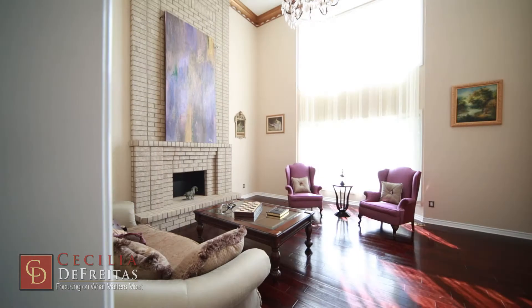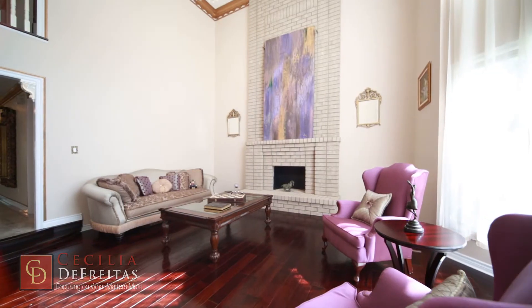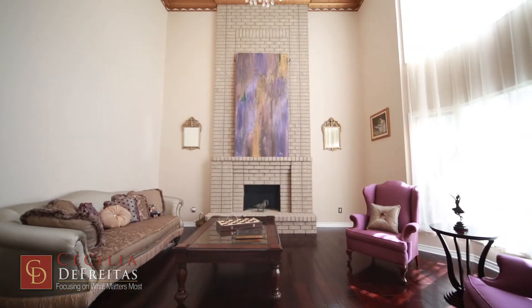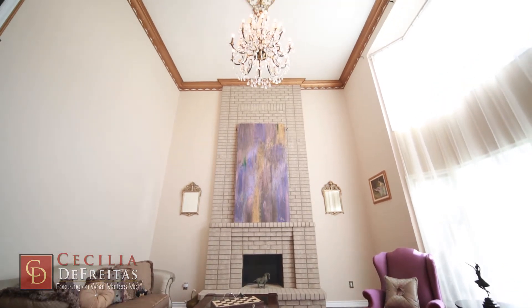The two-story living room soars to a ceiling height of 17 feet and the floors are finished in black locust hardwood. This sun-filled room is perfect to entertain your guests before introducing them to the dining room.